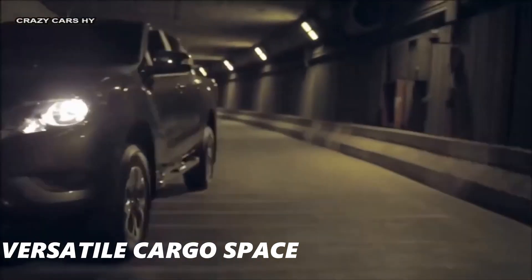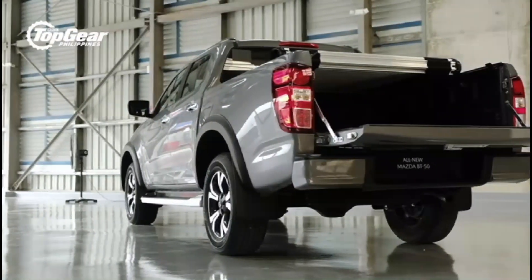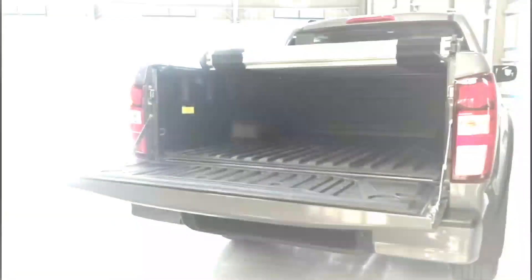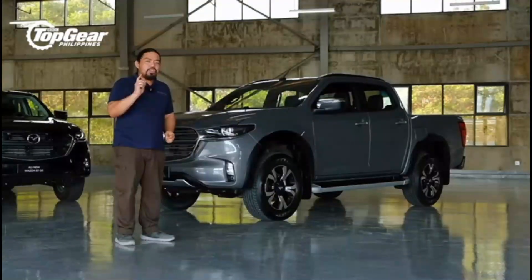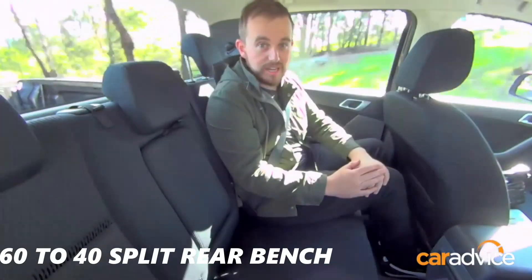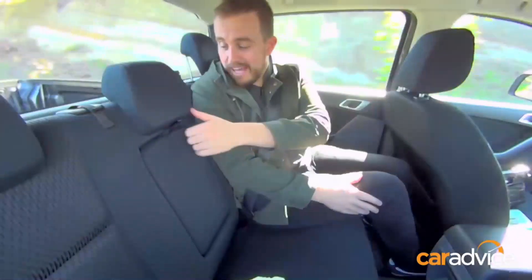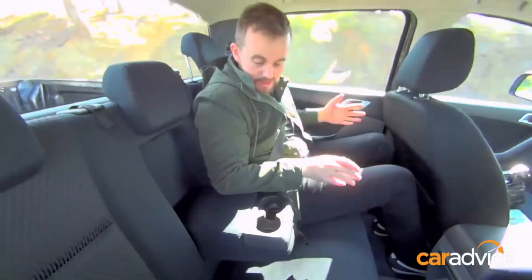The BT-50 has a versatile cargo space with a large cargo bed that is easily able to hold large objects and payload. It is simple to secure cargo thanks to tie-down points, and optional extras like bed liners and tonneau covers further improve its functionality. The 60/40 split rear bench has two under-seat storage areas, and grip bars on the B-pillar make it easier for people with smaller frames to enter the back seat.